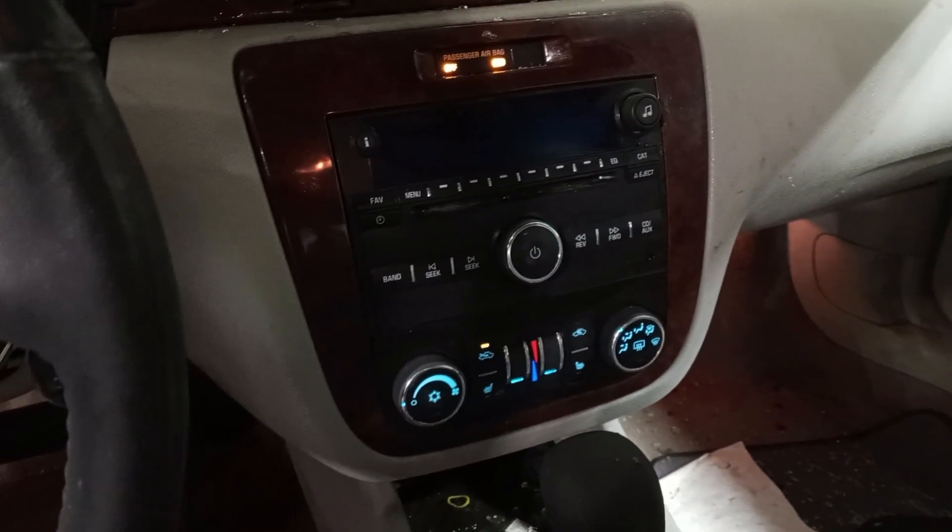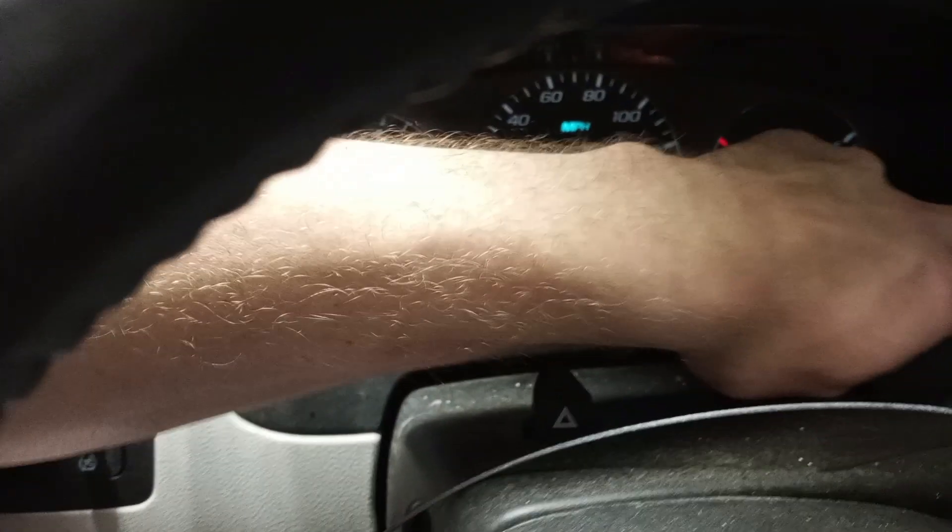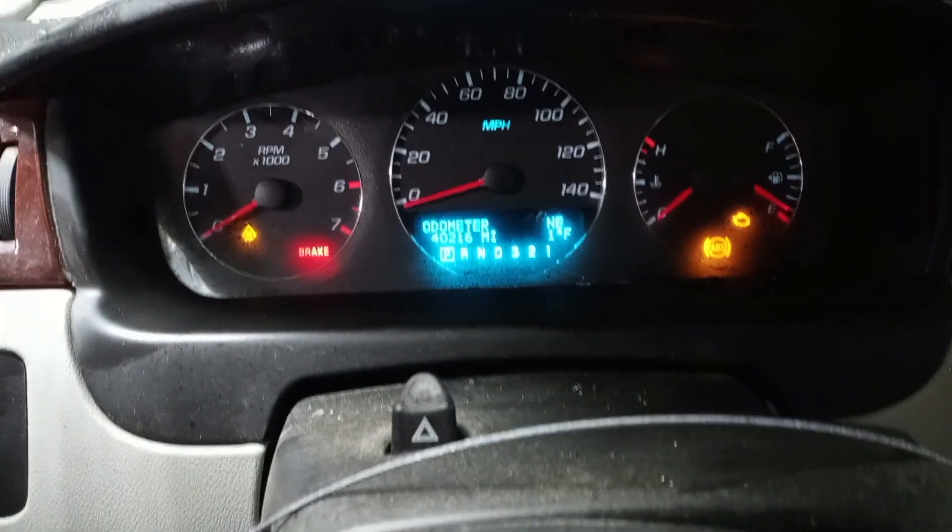Black and gray leather interior, power driver seat. Airbags did not deploy. Radio appears to have water damage. You can see the miles on the display.